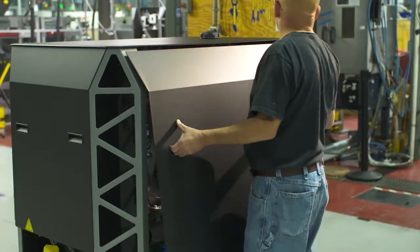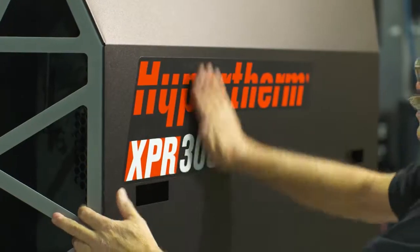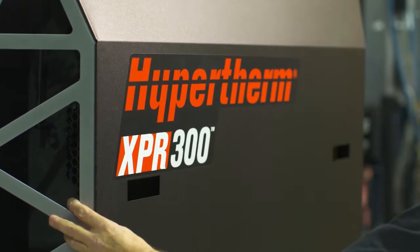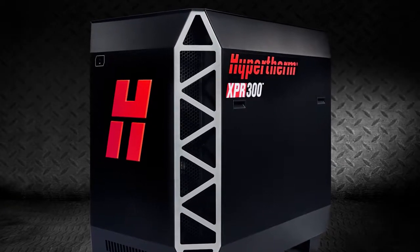So, as our first XPR-300 comes off the production line, we are very proud to present to you our very best. At Hypertherm, we'd like to say that we're about shaping possibility, both literally and figuratively. It's the statement that you'll find right below the Hypertherm logo. Well, with the XPR-300, I'm confident that we will reshape everything you know about plasma cutting.